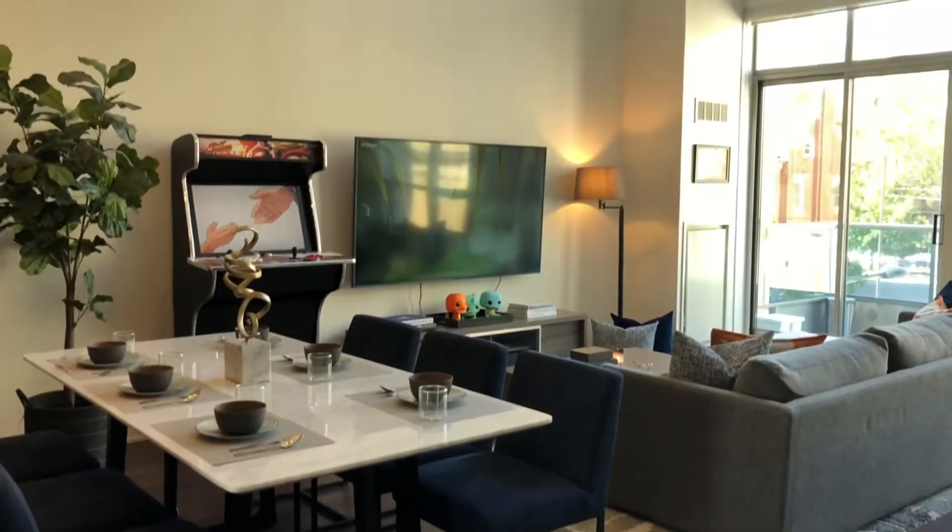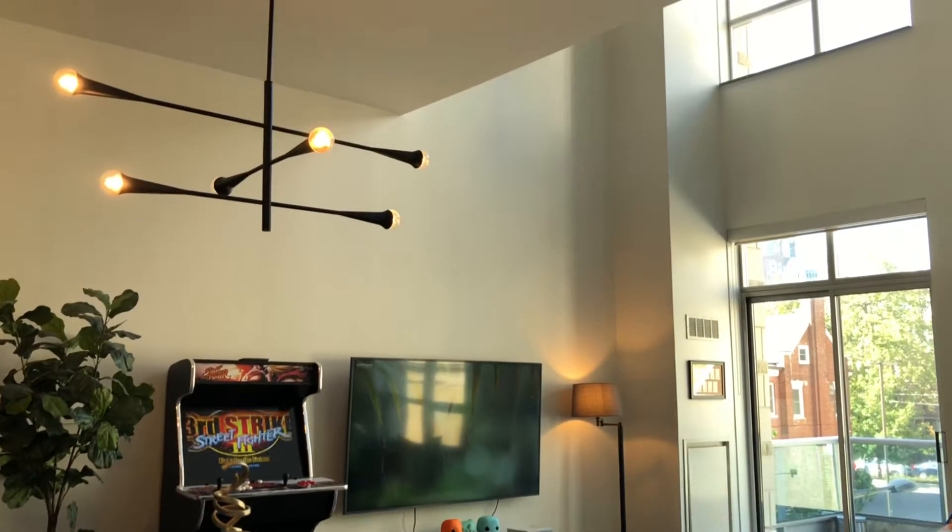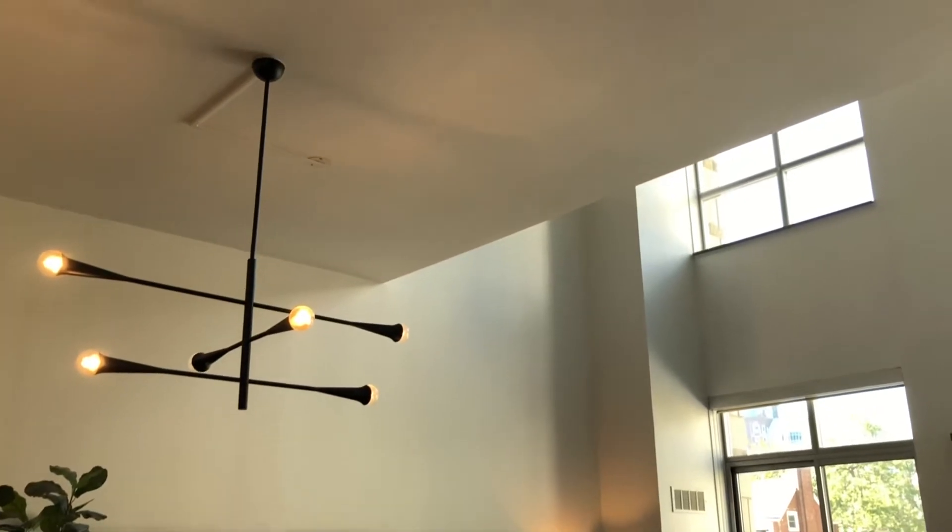My client has recently moved out of his family home and into this loft space, and he needed help furnishing his place. Typically I would have clients with a house full of furniture, but this one was a little bit different — it was an empty space that needed to be fully furnished, and I stepped up to the challenge.